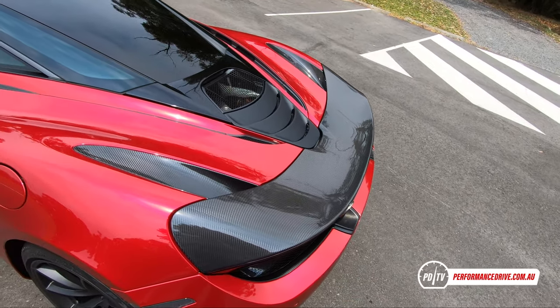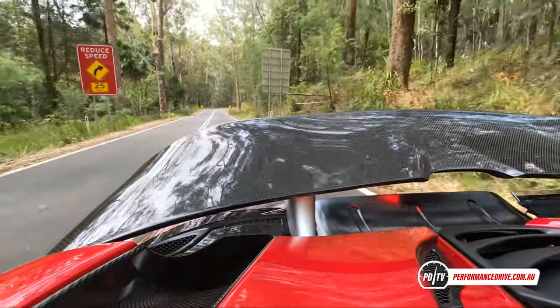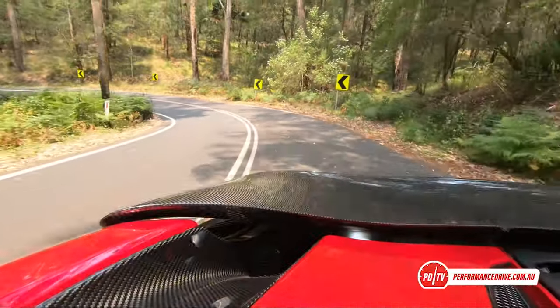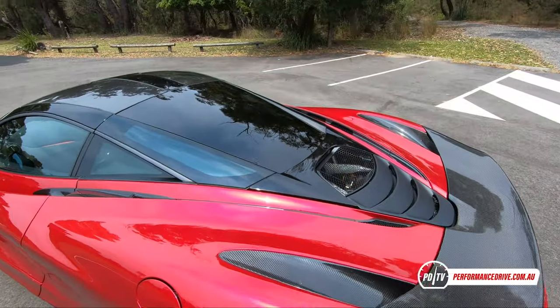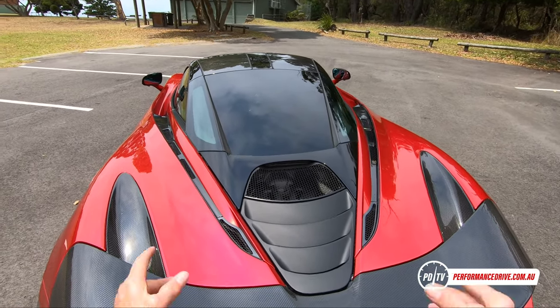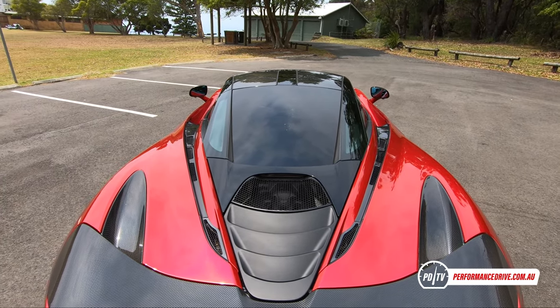The rear wing is an optional feature in carbon fiber that works on hydraulics and lifts up as speed increases. It also functions as an air brake - when you're hard on the brakes it tilts up to provide extra downforce and deceleration under hard braking. You can see the tinted rear windscreen there.